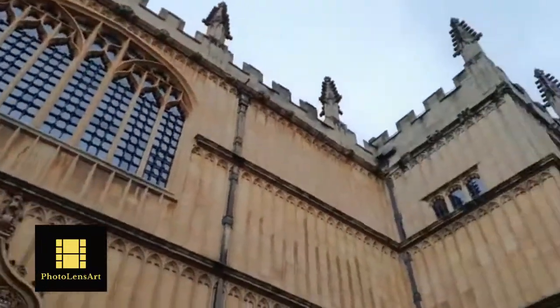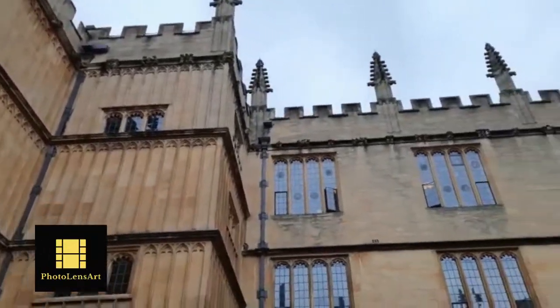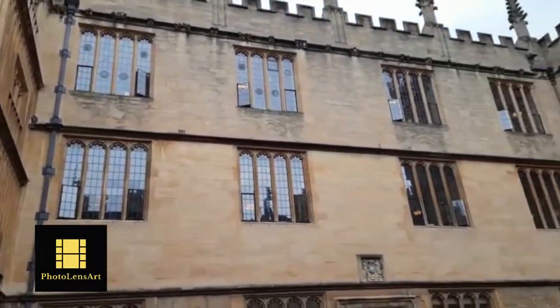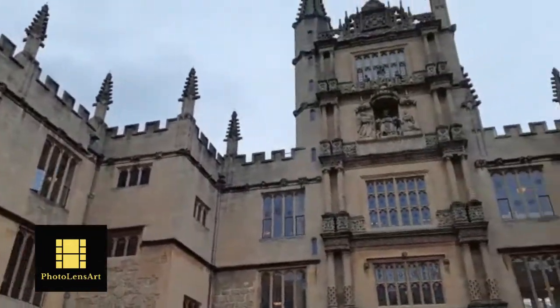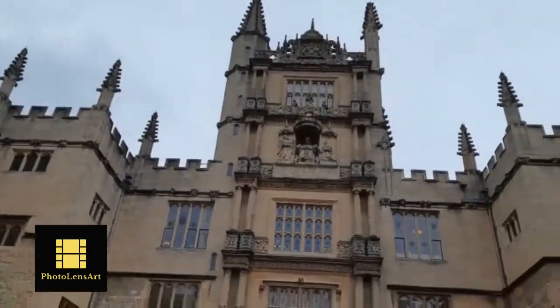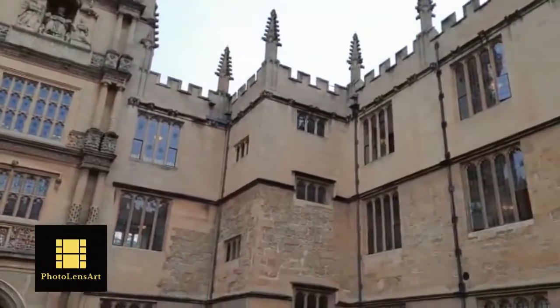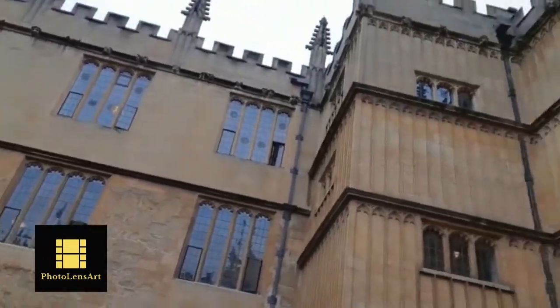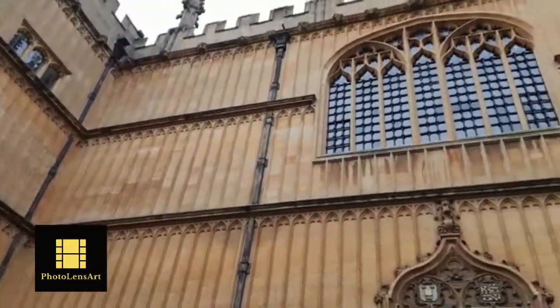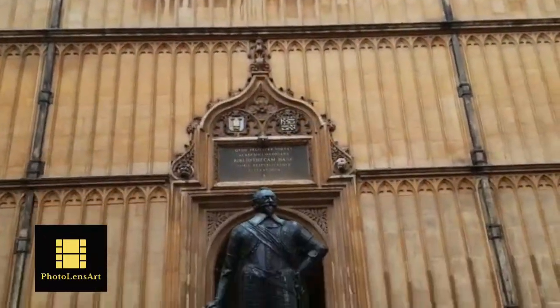Welcome to the Photo Lens Art. In today's vlog I have come to explore the Divinity School located in Oxford, as part of the Bodleian Library. The Bodleian Library is the main research library of the University of Oxford, and it has more than 13 million printed items, including books and manuscripts.